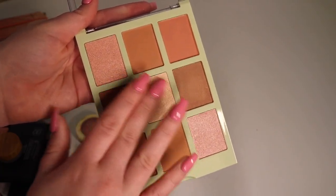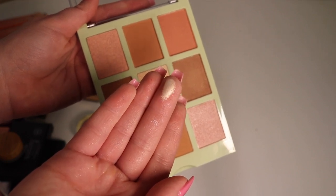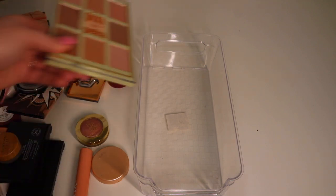I actually really like this — specifically this highlighter in the center, which has gotten a lot of use. It's very reflective and pretty. I like this kind of tone — it's like a warm gold that's still light. I'm gonna keep this. I have this little acrylic bin from the dollar store and I'm going to put my palettes and larger highlighters in here.